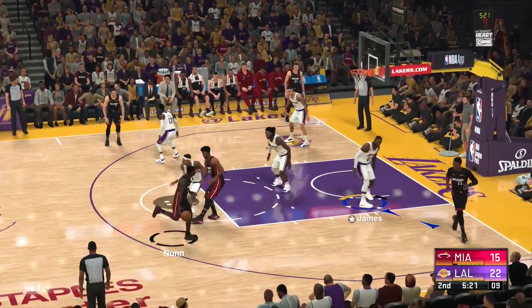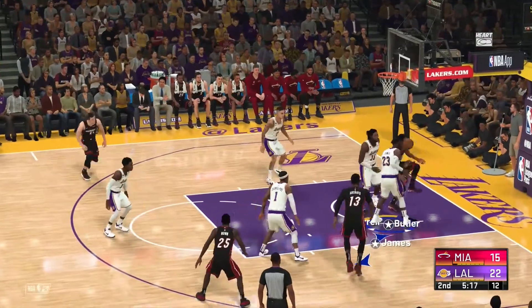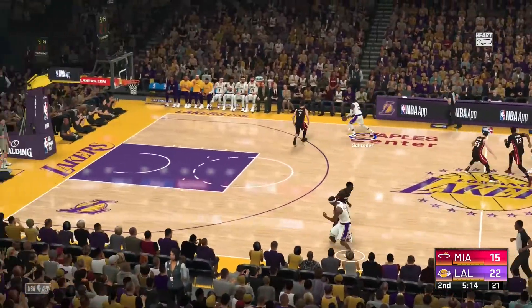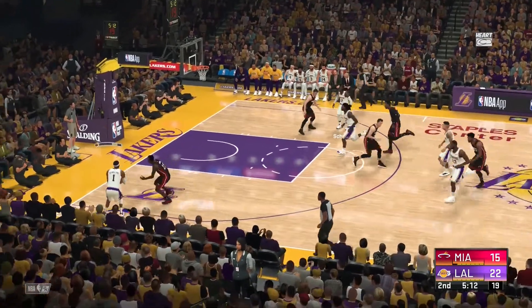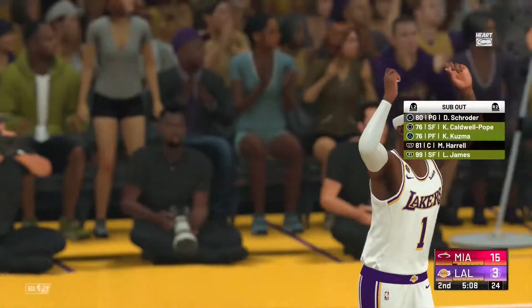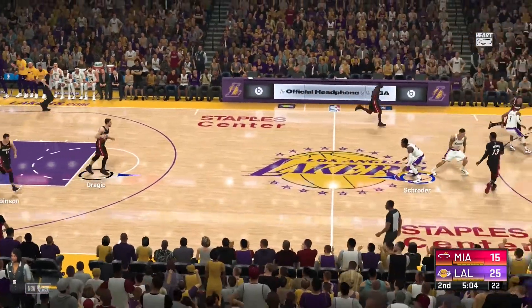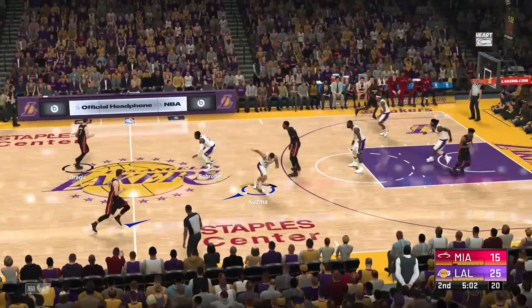Jimmy Butler — he's checked in for the Heat. Robinson comes in for Andre Iguodala. Size and reach and timing — that's all Montrezl Harrell throwing that one out. Took him no time at all. Pope's got the lead up to 10 now for Los Angeles, and it's Dragic with the ball for Miami.